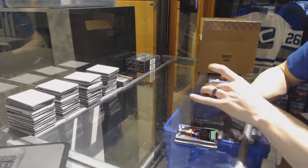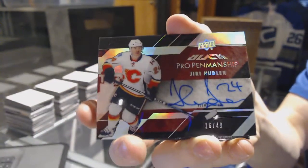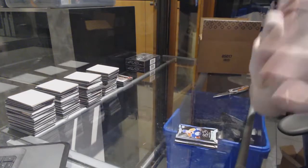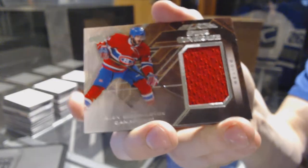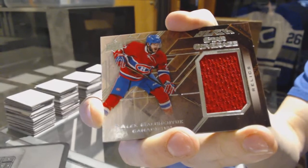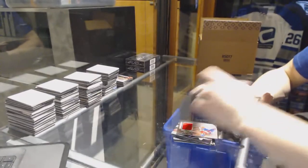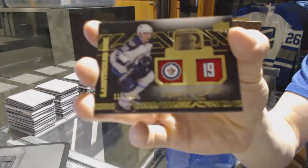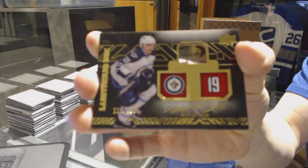We've got a pro penmanship auto silver, number /49 for the Calgary Flames — Uri Hoodler. Another pro penmanship auto out of /49 — Uri Hoodler. We've got a star-covered jersey for the Montreal Canadiens — Alex Galchenyuk. And a lustrous ink autograph number /199 for the Winnipeg Jets — Nick Patton.